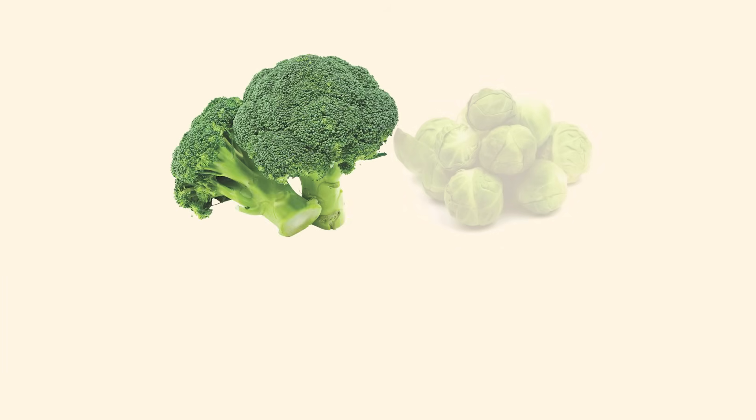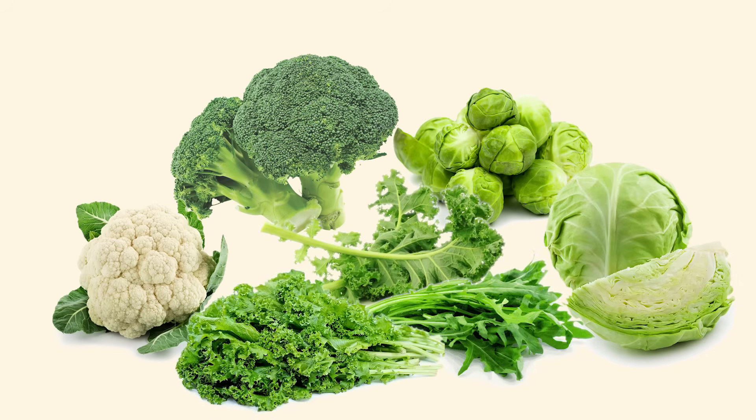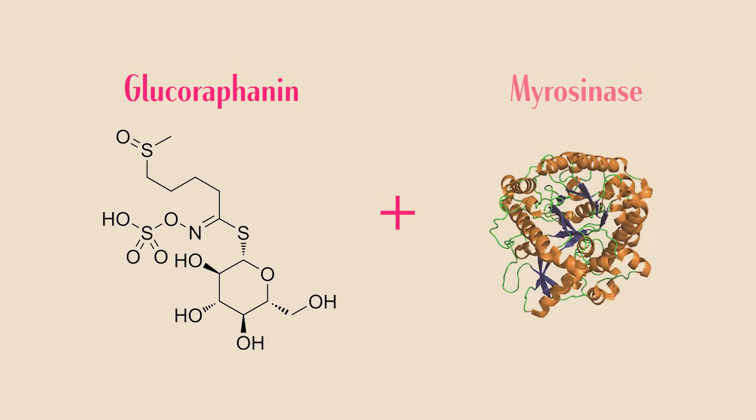Now let's apply this same principle to another family: the cruciferous vegetables — broccoli, Brussels sprouts, kale, cabbage, cauliflower, arugula, and mustard greens. Just like garlic, these veggies work exactly like our glow-stick analogy. When you cut, chew, or chop them, you allow a compound called glucoraphanin to mix with an enzyme called myrosinase, which creates sulforaphane — a powerful epi-nutrient that supports your genes.